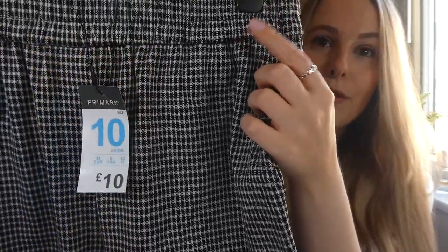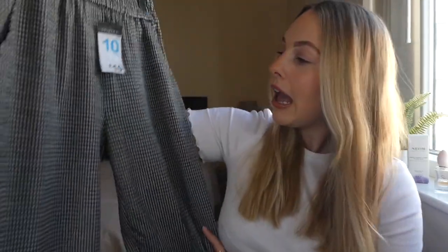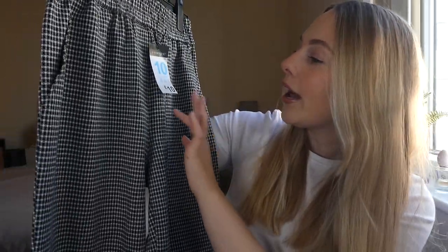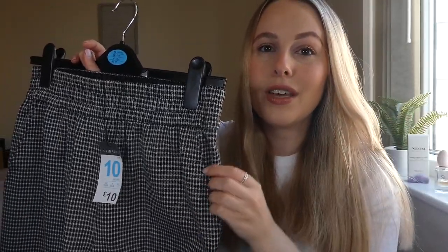The first piece I picked up was these checkerboard print trousers with an elastic waist, which I absolutely love. The material is so soft, so I just know these are going to be really comfortable. They're a straight leg pair of trousers with an elasticated waist. I used to have so many pairs like this a couple of years ago and threw them all away, but now I want to live in them. I got these in a size 10, true to size, and they were only £10, which is really good because the quality is very sturdy.